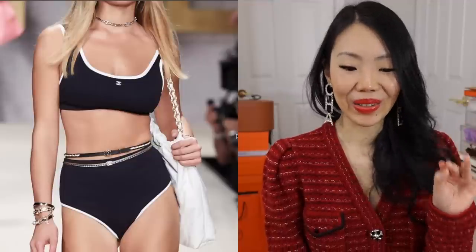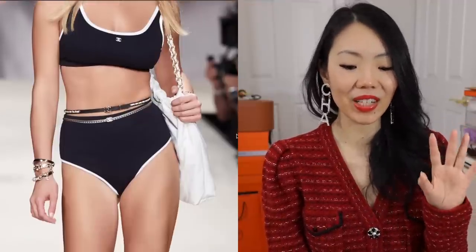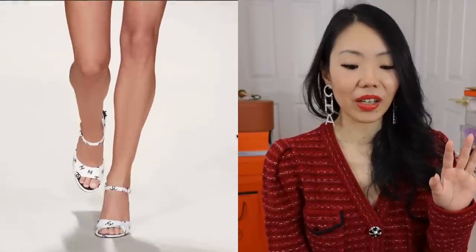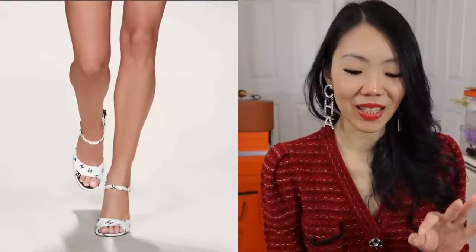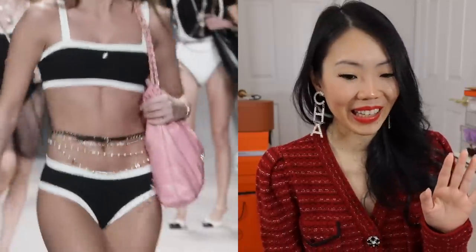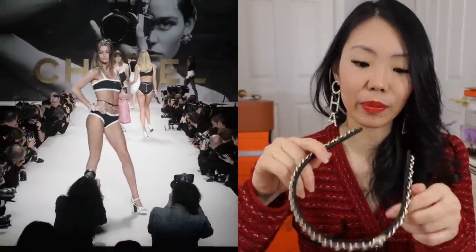Same belt again. Look at this cute swimsuit — it's just simple black and white with a little CC logo. Even if you're not going to wear it as a swimsuit, you could wear it underneath a blazer in the summer if you're daring, or use it as a sports bra for more wear. It's just a cute little swimsuit. Love the monogramming CC logo on the sandals. The headband is back! This is the one I have from a few seasons ago — just so cute and classic.